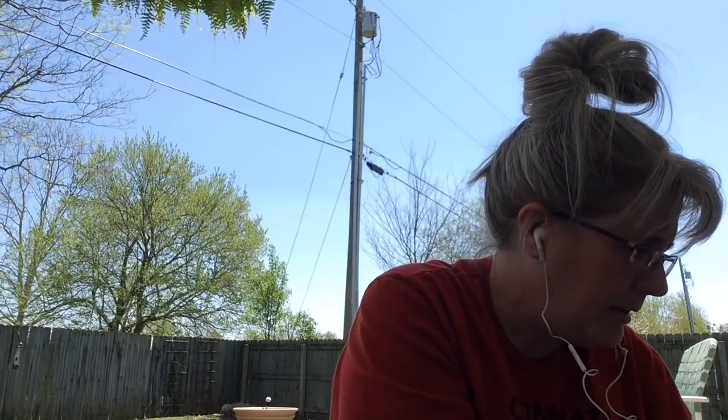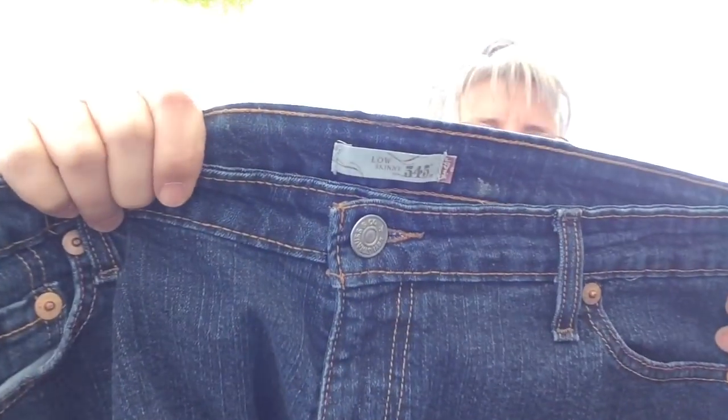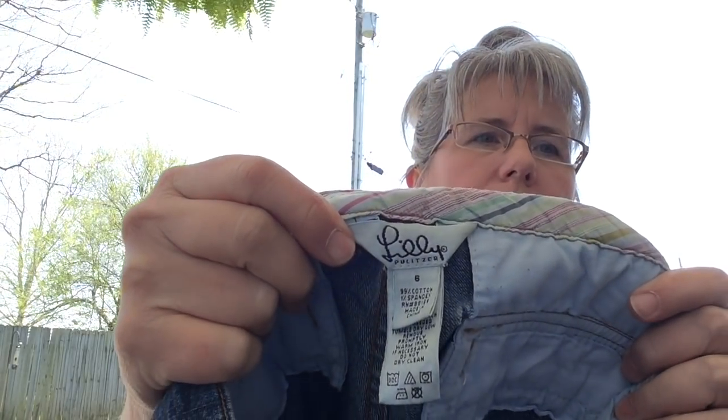Sorry, the allergies here are raging right now. I picked up a couple pairs of jeans. I picked up a pair of Levi's low skinny 545s, they are a size 16. They're in very good condition, the bottoms are in nice condition. I'll put those up on Poshmark — the jeans at Goodwill are like $5.59 I think.